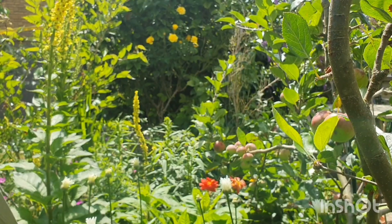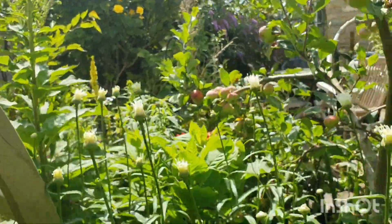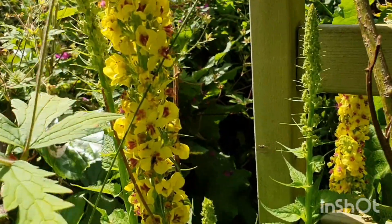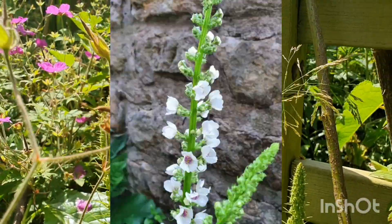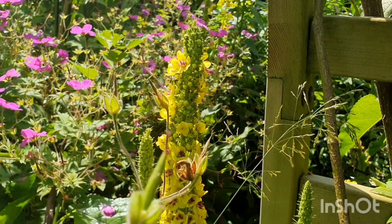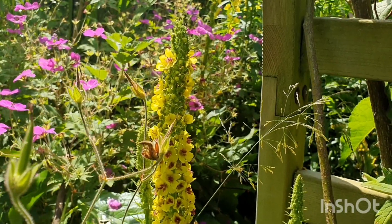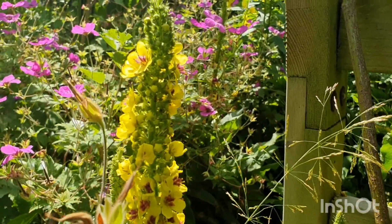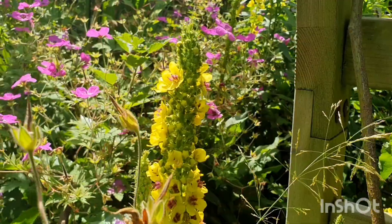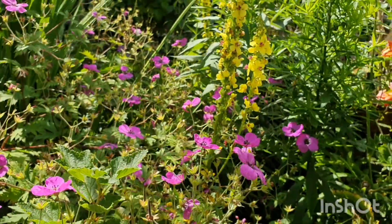Another plant we have right in this area here are those really tall yellow spikes — they are verbascum. The reason I have them is because I had seen some big white ones with beautiful purple centers and thought how delightful. So I found some seeds online, bought them, sowed the seeds — and again they are biennial. I overwintered them, nurtured them, planted them, and when they flowered they were yellow. Not what I ordered, not what I wanted, but I really do love them. They're so sunny and they actually match really well with all this hardy geranium.